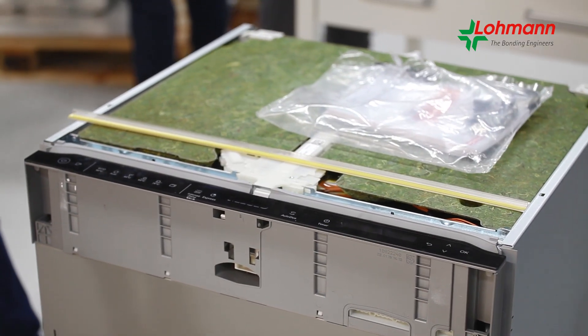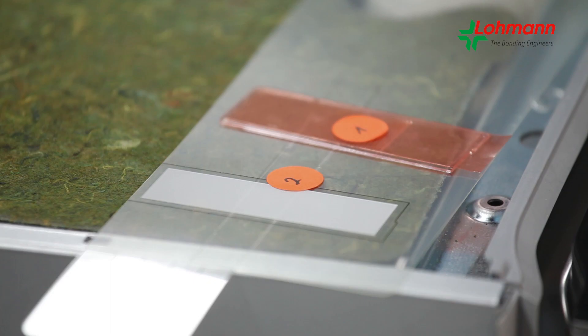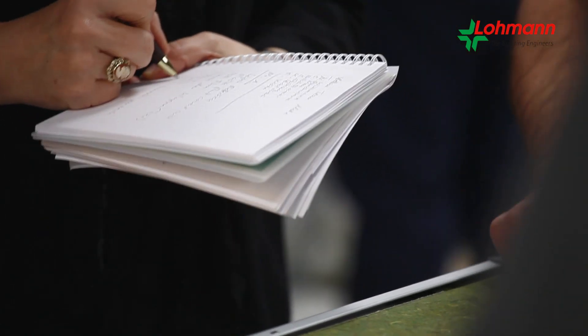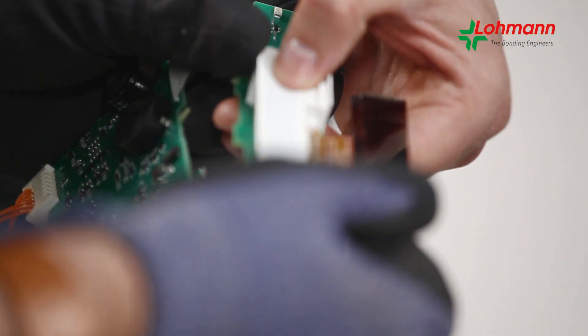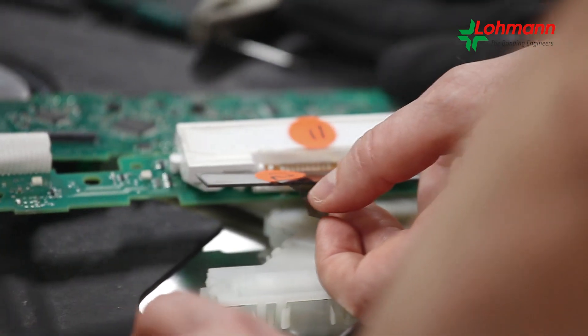In this case, they opted for a dishwasher. Down to the last detail, its individual components are torn down. This way, the adhesive tape can show off its multiple strengths, because home appliances are an increasing challenge for bonds too. The adhesive tape does not only have to bond, but also seal, conduct, and insulate.